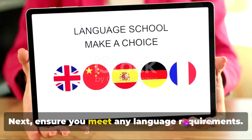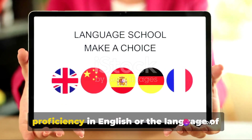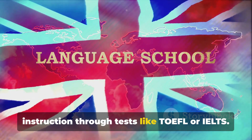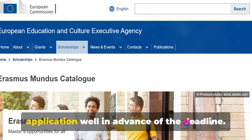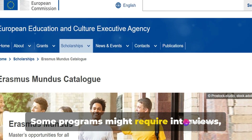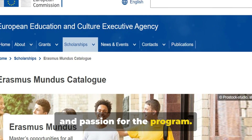Next, ensure you meet any language requirements. This typically involves demonstrating proficiency in English or the language of instruction through tests like TOEFL or IELTS. Lastly, don't forget to submit your application well in advance of the deadline. Some programs might require interviews, so be ready to impress with your knowledge and passion for the program.